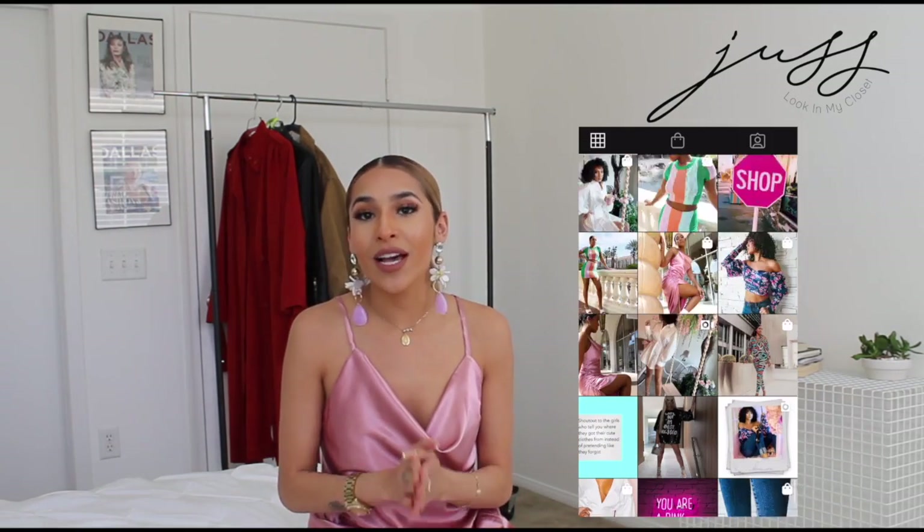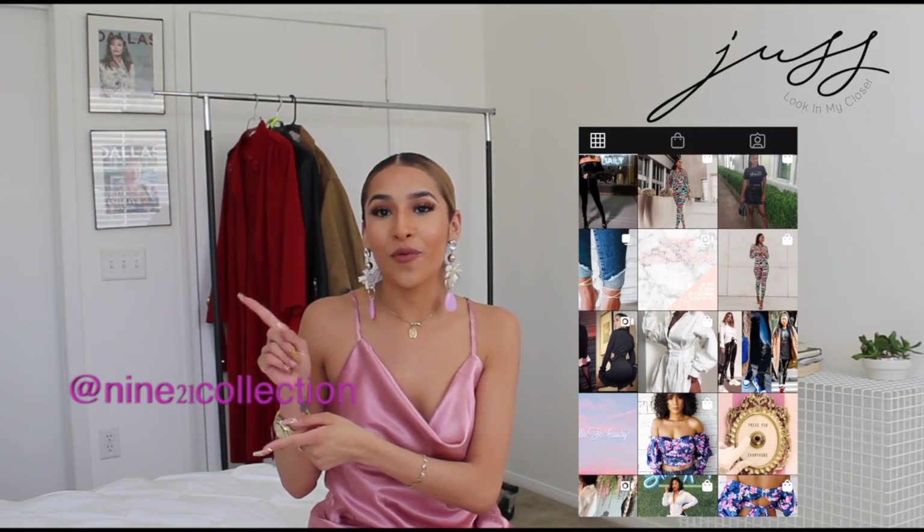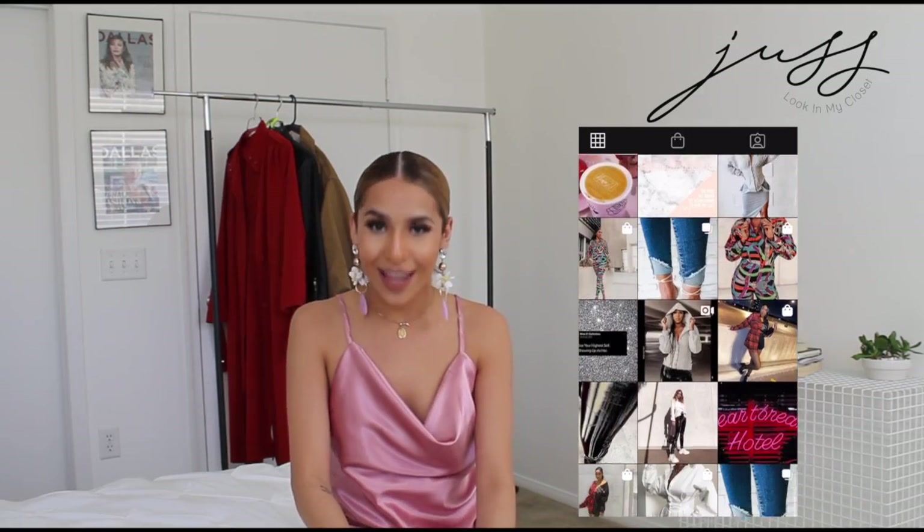Hey my closet lovers, welcome back to my channel. If this is your first time visiting, my name is Jess Monique and you are here at Just Look In My Closet. Today's video is going to be a how-to style this dress that I'm currently wearing multiple ways. You can purchase this dress at 921collection.com and I'm going to go ahead and put their Instagram feed right over here at 921collection, and their link will be in their bio.